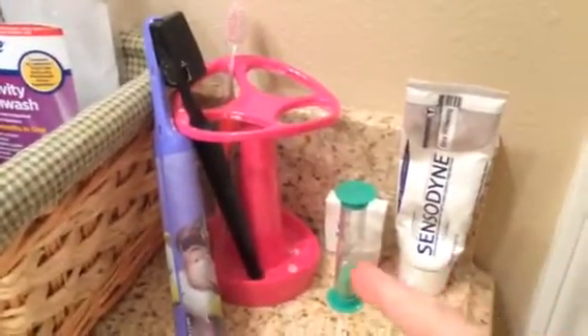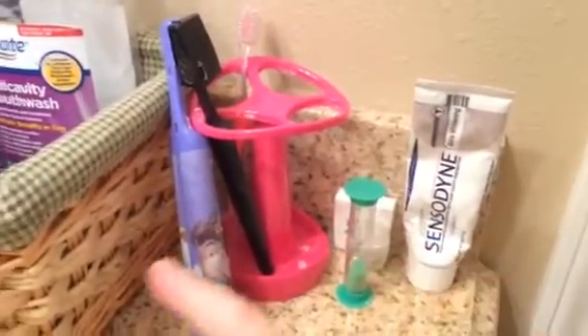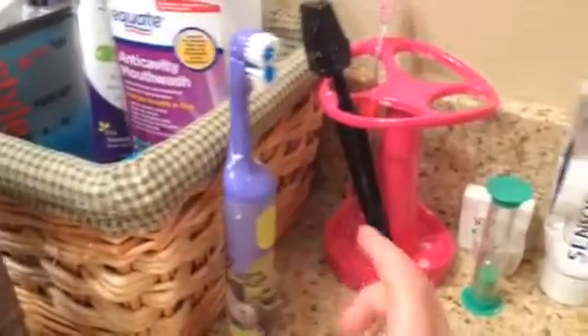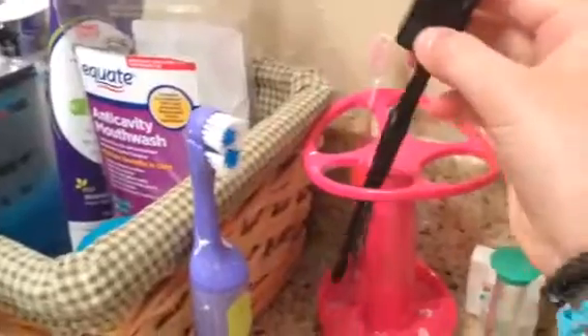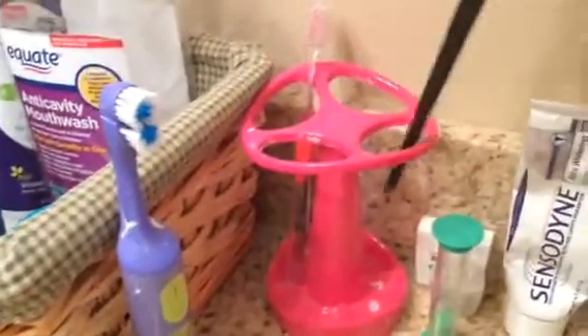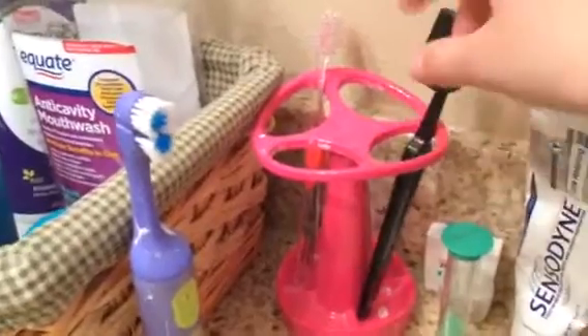And then a tiny bit of mouthwash. Over here we have Sensodyne, our toothpaste, floss, a timer, Kedron's toothbrush — ew, gross, I have to watch that — Kedron's toothbrush, my toothbrush, which is the coolest one. And then Kedron's toothbrush.